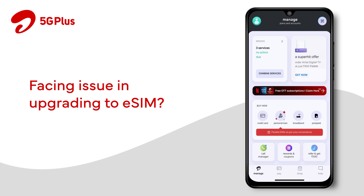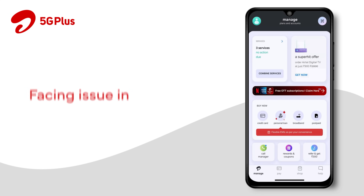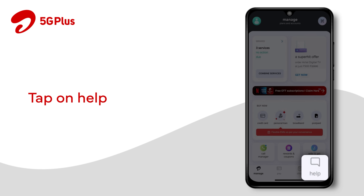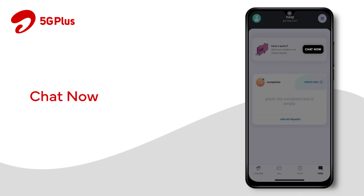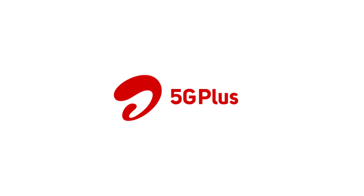Still facing issues in upgrading to eSIM? Get immediate assistance by tapping on the Help option on the home screen and clicking on Chat Now. Airtel Cares — we are here to help.